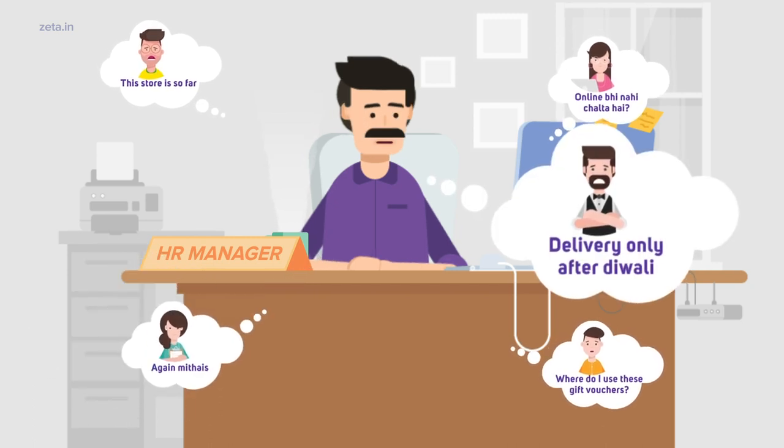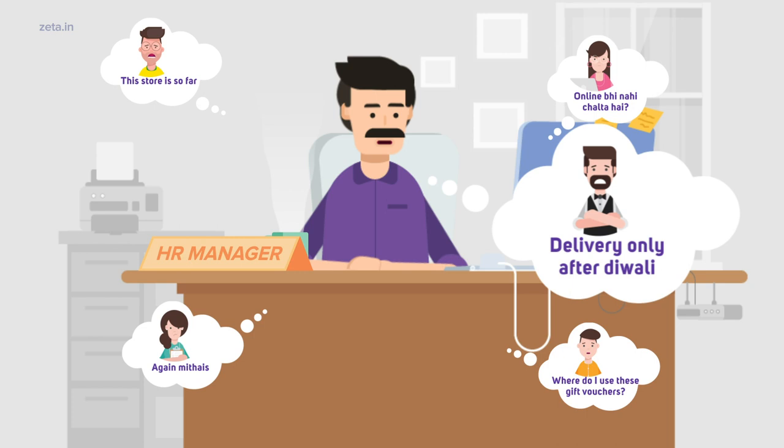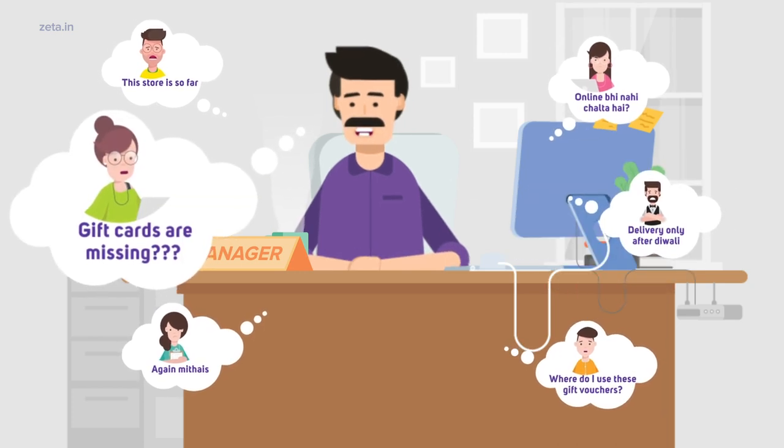Sorry sir, too much demand now. Delivery only after Diwali. What do you mean? Ten gift cards are missing?